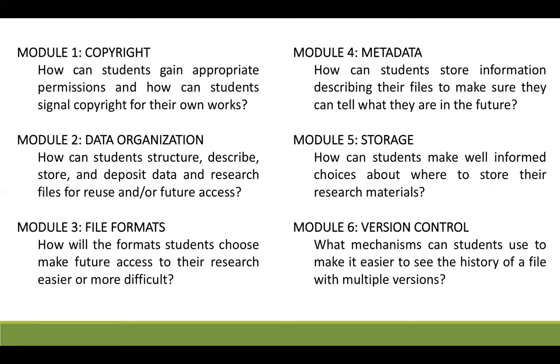Broadly speaking, the modules cover the following topics: copyright and rights management, data organization principles, file format management, metadata creation, storage of digital content, and version control.